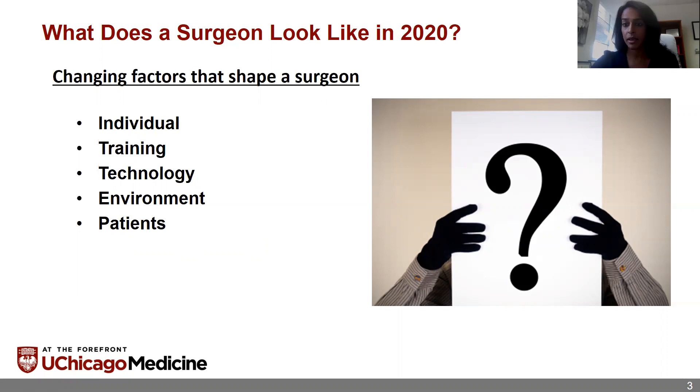The first is the individual — what that person may bring, their background, who they are. But it's also how you were trained, the technology that's available, and how you're using that technology, which shapes you as a surgeon. Additionally, the environment you're practicing in, what patients you're caring for — all of this impacts what you look like as a surgeon. A few of these topics have already been discussed, so I won't go into too much detail about training and technology, but I'll start with the individual and how that has changed over the years.